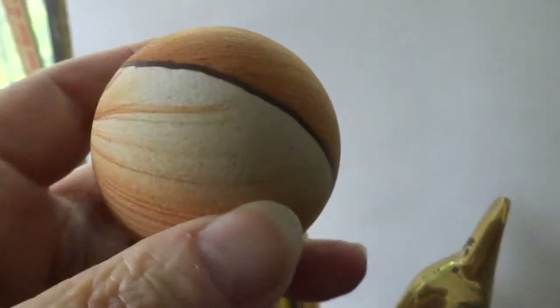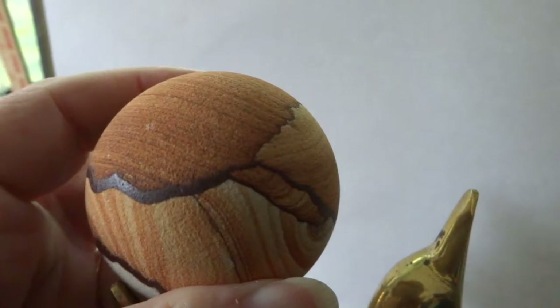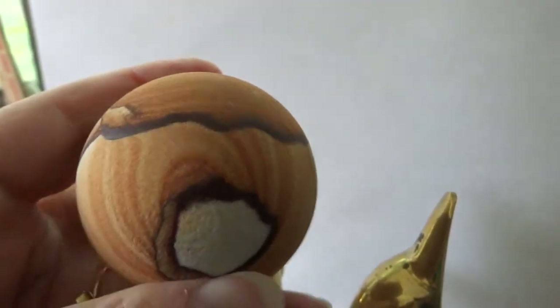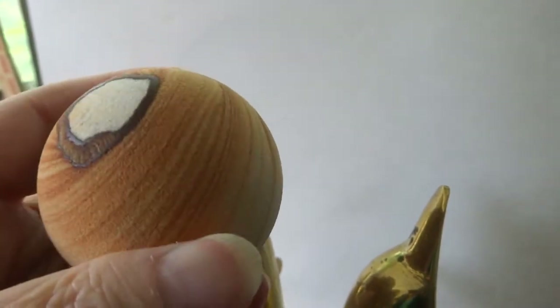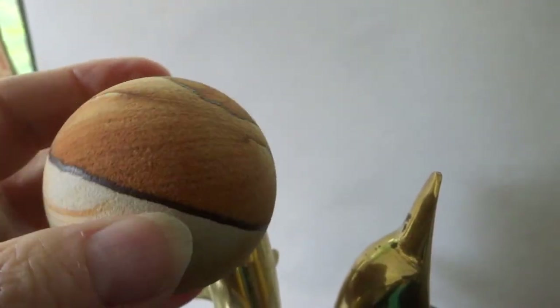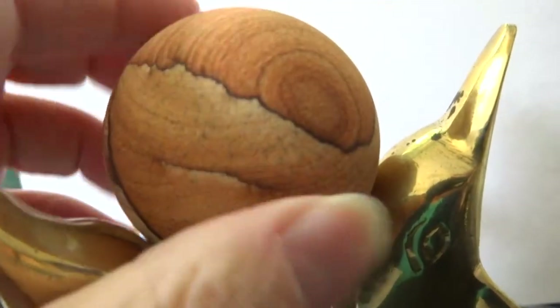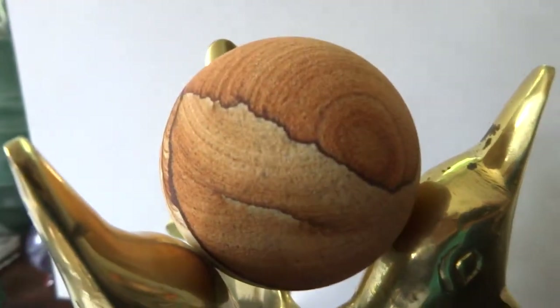No flaws in this, just lovely layers of sandstone that have been polished and turned into a beautiful sphere. All proceeds go to Ark of Grace Orphanage in Chapata, Zambia. Thank you for looking, bye for now.